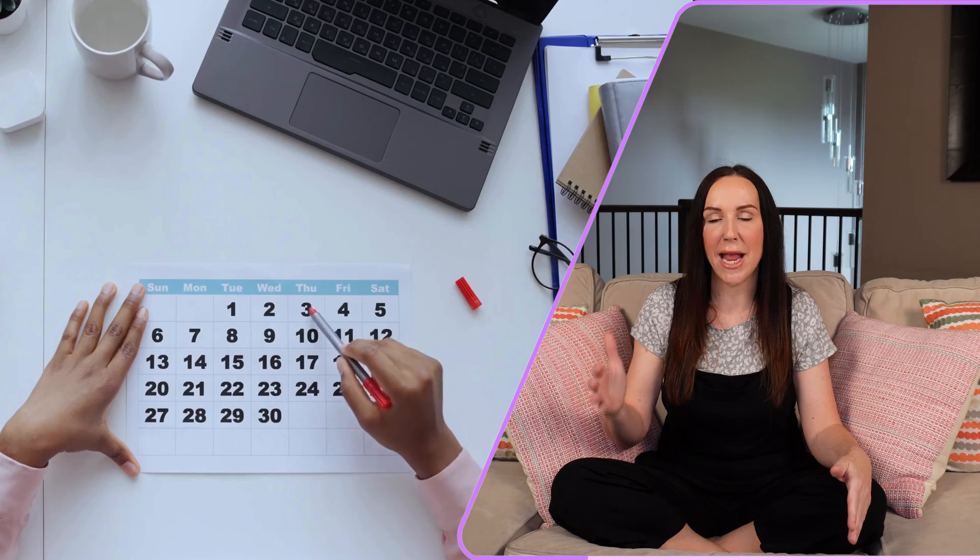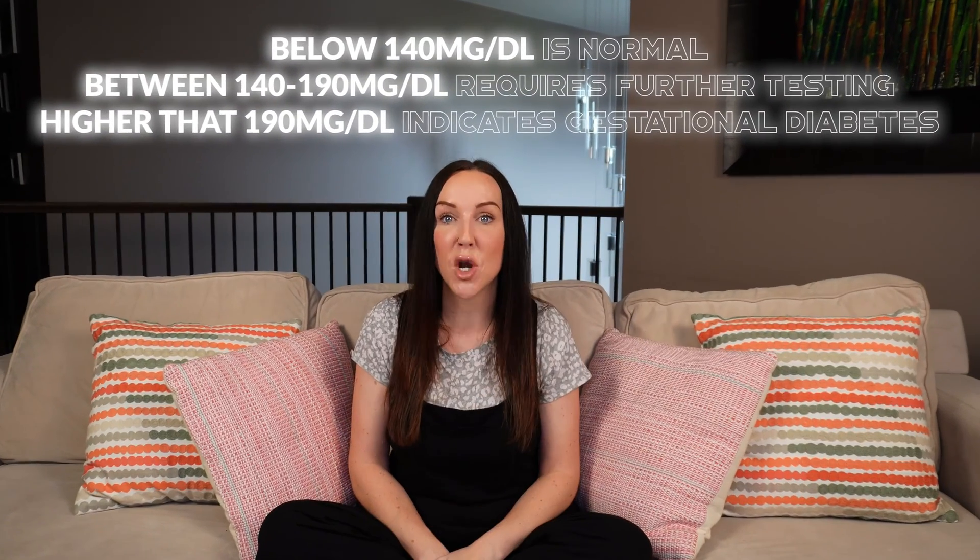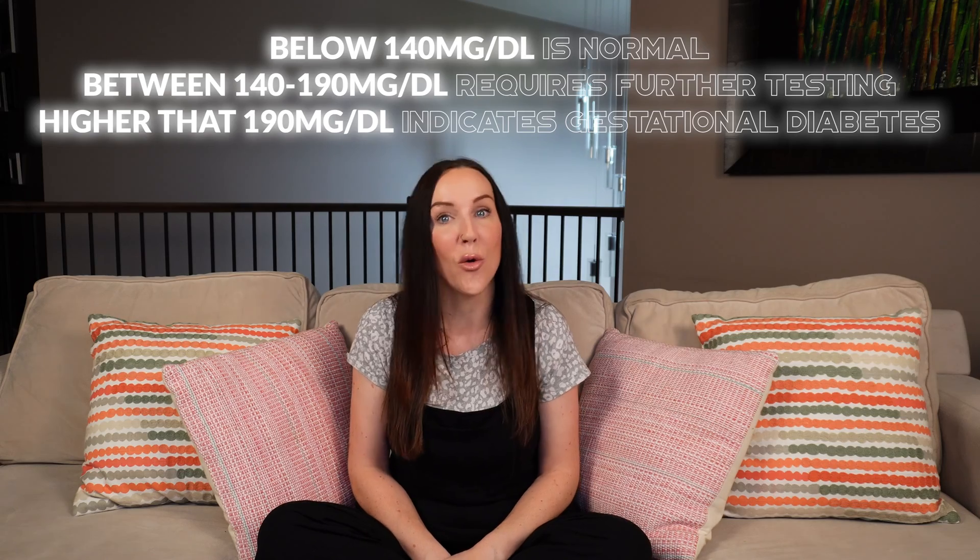So here we are — you know what it is and you know what the risks are. But how do you know if you have it? Your provider is going to want you to test for gestational diabetes between weeks 24 and 28 of your pregnancy. But if you have certain risk factors, they may want you to test even earlier. The test is pretty standard: you intake 50 grams of sugar, check your blood sugar level one hour after, and the results determine if you have gestational diabetes or not.